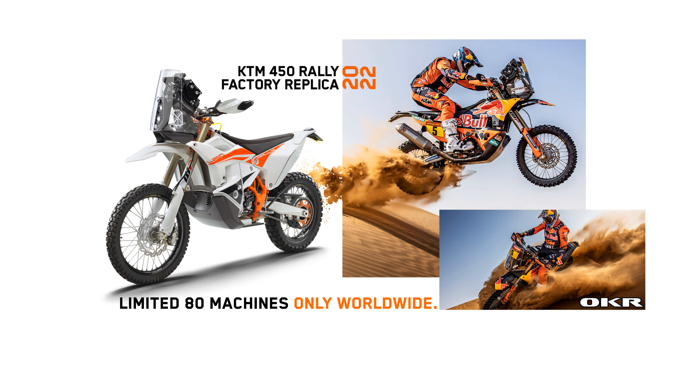Drawing on the experience of multiple victories in the rally arena, as well as input from elite racers who live to win, it remains the most ready-to-race rally machine available on the market. Developed using feedback from Red Bull KTM Factory Racing's Toby Price, Matthias Wachner, and Sam Sunderland, the KTM 450 Rally Factory Replica has become synonymous with rally competition.